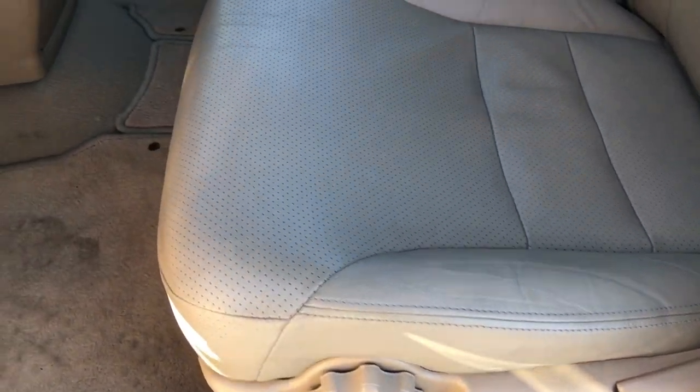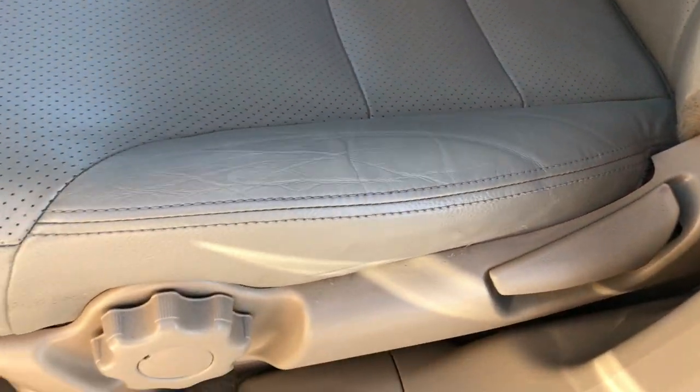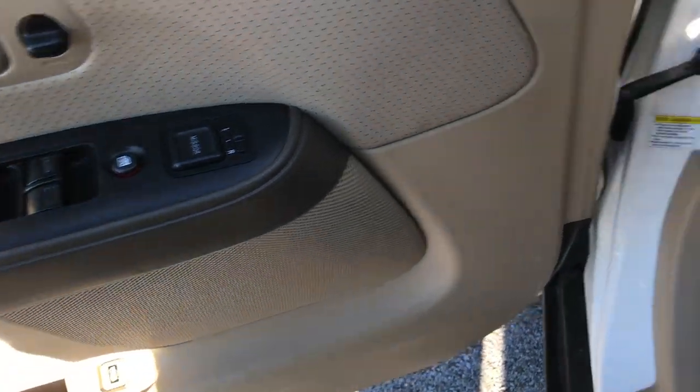This is an SE package which gives you the tan leather seats. Both of these seats are heated with no rips or tears in the leather — very nice condition. It has factory floor mats throughout that are also in very nice condition. It also has power windows, power locks and power mirrors.